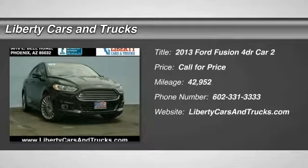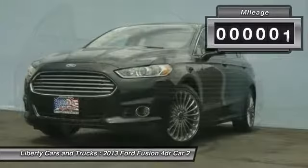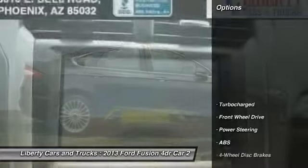You are going to love the 2013 Fusion. You can have both impressive power and great economy in a Fusion. This vehicle has less than 45,000 miles. Here are some of this vehicle's great options.